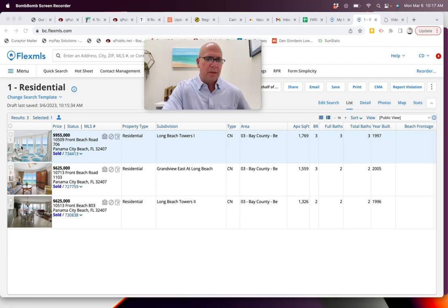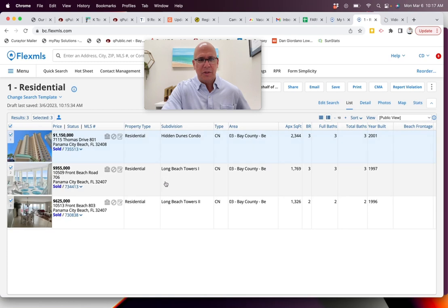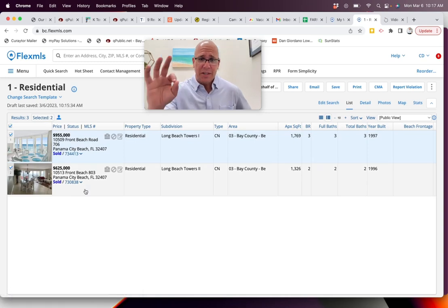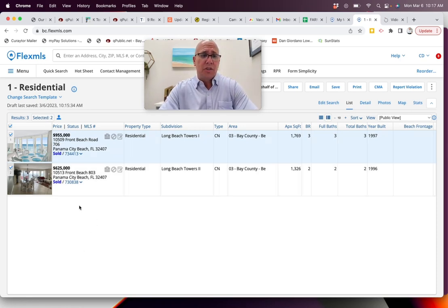That last one was actually Grandview — our MLS system throws a curveball on me occasionally. So for Long Beach, only two sales since the beginning of the year: $955,000 on a three-bedroom — we helped those owners sell — and then one two-bedroom sold for $625,000. That makes more sense.